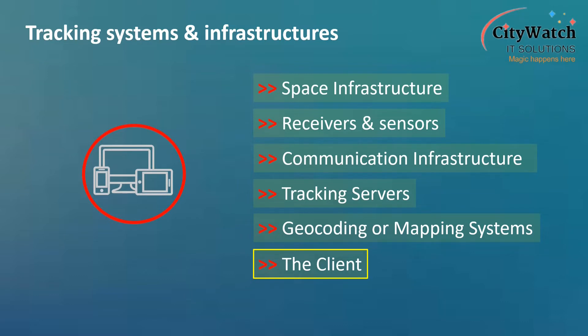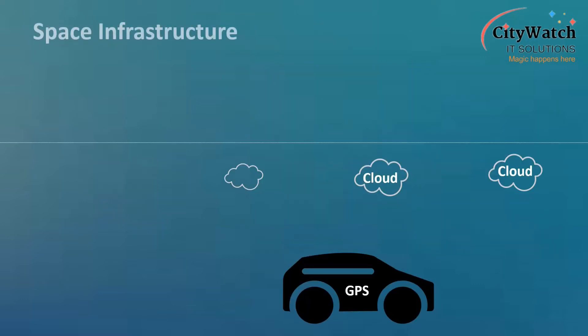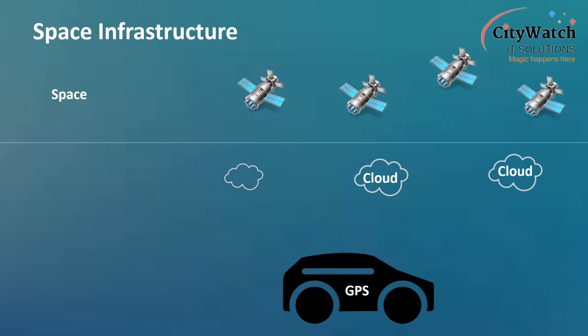Next, I will discuss further on each of these systems and infrastructures employed in tracking of objects, starting with space infrastructure, which is the underlying technology that makes precise positioning of objects possible. This space infrastructure is made up of satellite-based radio navigation systems, sometimes called the SatNav systems, such as the famous Global Positioning System, owned by the US government.